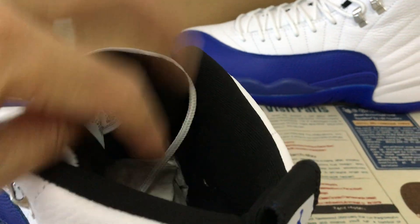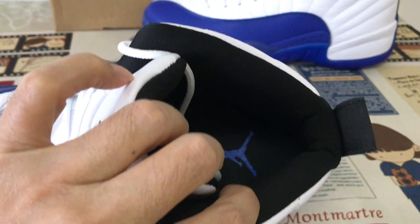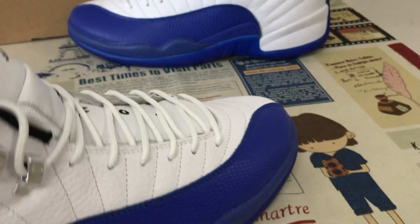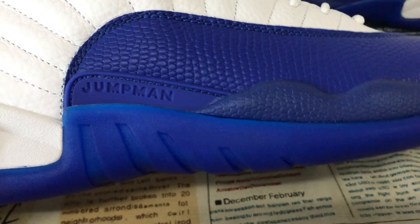The tongue has black lining and color lining. The inner sole is black with a royal blue Jumpman logo. Here's the TPU piece with the Jumpman logo as well.